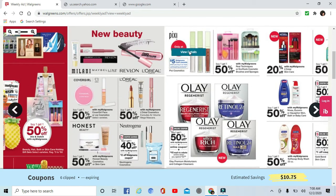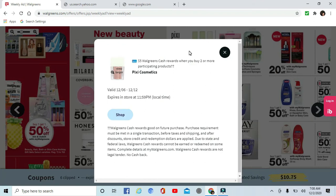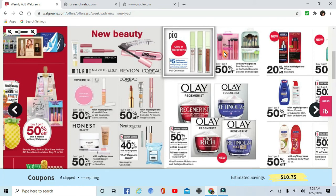There is some Pixie cosmetics — looks like lip balm. You get $5 cash reward when you buy two or more of those. Buy one get one 50% off on Real Techniques makeup tools.